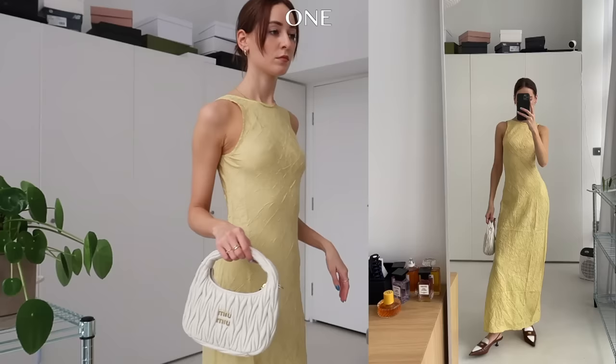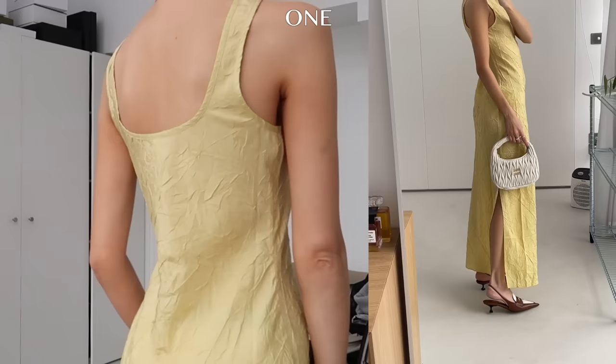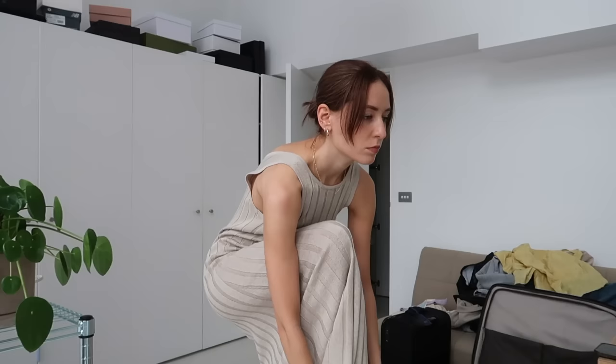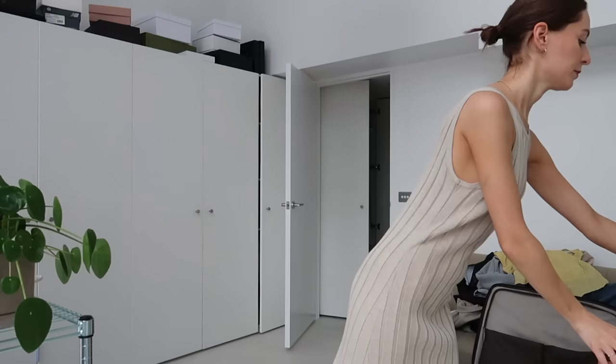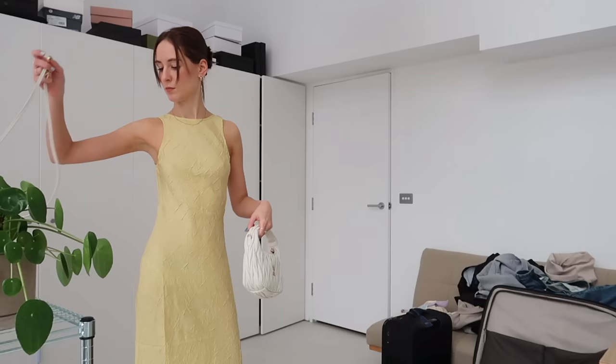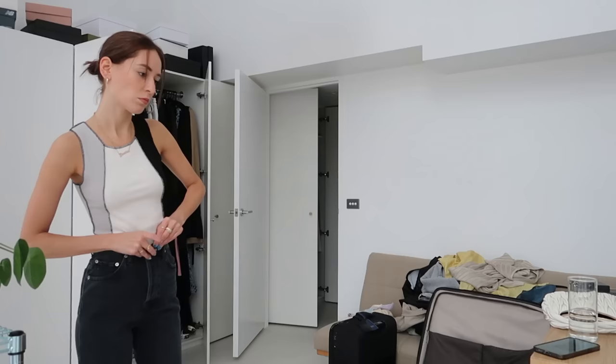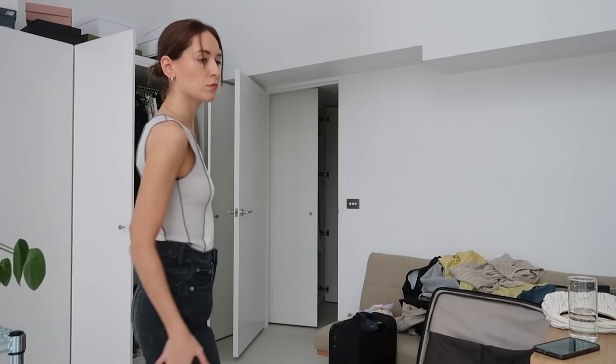The first outfit I wanted to decide on was a wedding guest outfit. We're going to a wedding this weekend when we first arrive, and the color scheme is pastel. I don't have a lot of pastel dresses in my wardrobe, but I have two options I'm considering. I knew I wanted to wear my new Mumi bag and shoes, as they pair so well with lighter colors, so I'll be keeping the accessories the same for either dress. The wedding is going to be in Khao Yai in Thailand. I really couldn't decide between the two dresses, so I'll probably pack both as I think I'll end up wearing both of them.